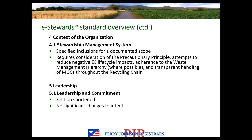Clause 4 covers context. Section 4.1 specifically covers the Stewardship Management System and specifies things to be included in the documented scope, including items or concepts to be considered — such as the precautionary principle, adherence to the waste management hierarchy wherever possible, and transparency throughout the recycling chain. These are specified in 4.1; they are not required to be included in the scope, but considered within it. Clause 5 focuses on leadership. Section 5.1 has been shortened with the removal of ISO 14001 language — no significant changes to the intent.